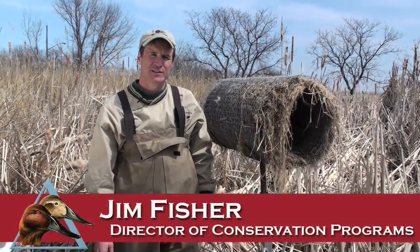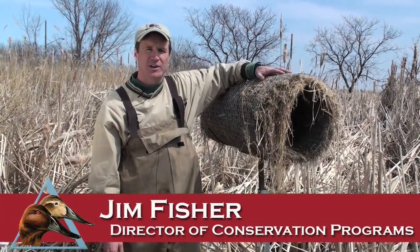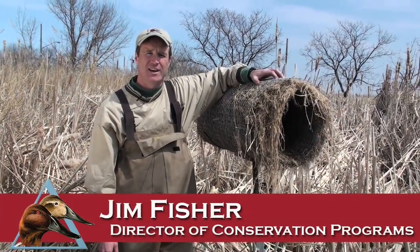Hi, I'm Jim Fisher. I'm the director of conservation programs with Delta Waterfowl. I'm standing beside the most productive tool we have for mallards today. We call it a hen house.